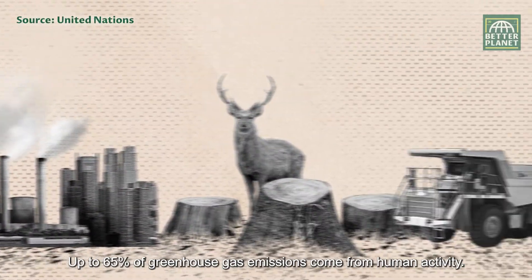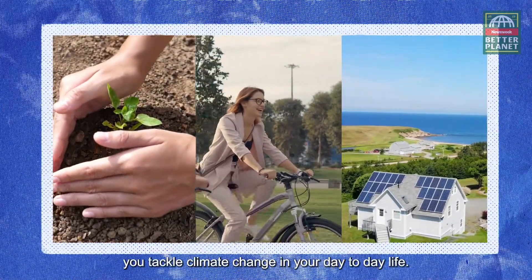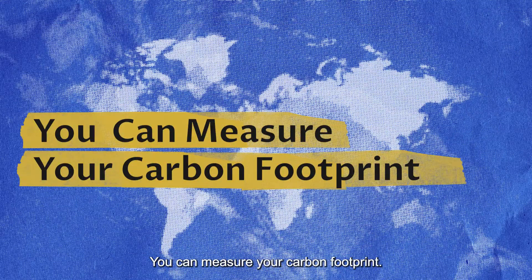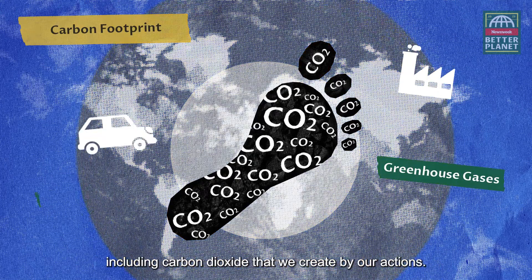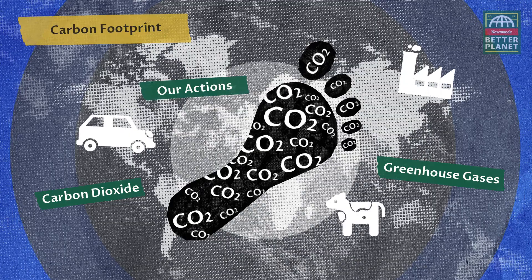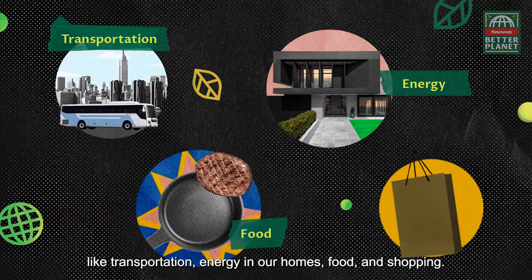Up to 65% of greenhouse gas emissions come from human activity, but there are simple ways you can tackle climate change in your day-to-day life. You can measure your carbon footprint. A carbon footprint is the total amount of greenhouse gases, including carbon dioxide, that we create by our actions. This includes the biggest factors like transportation, energy in our homes, food, and shopping.